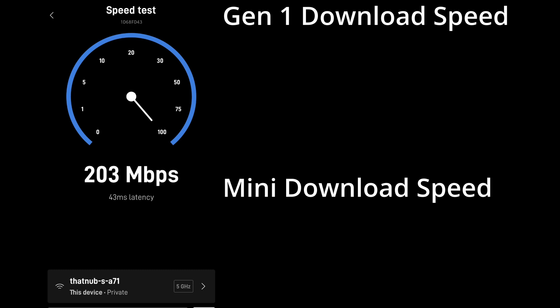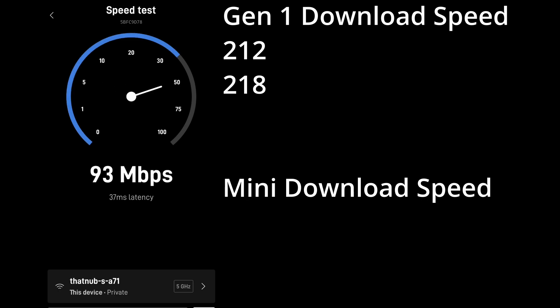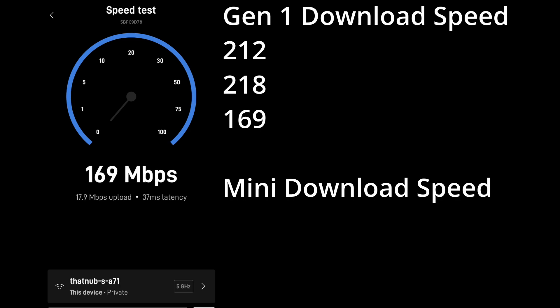Here I decided to put just one phone on the Starlink app and run the speed test off of that. Here's the Gen One speed test — you can see we're getting some pretty decent speeds, but again it still fluctuates.